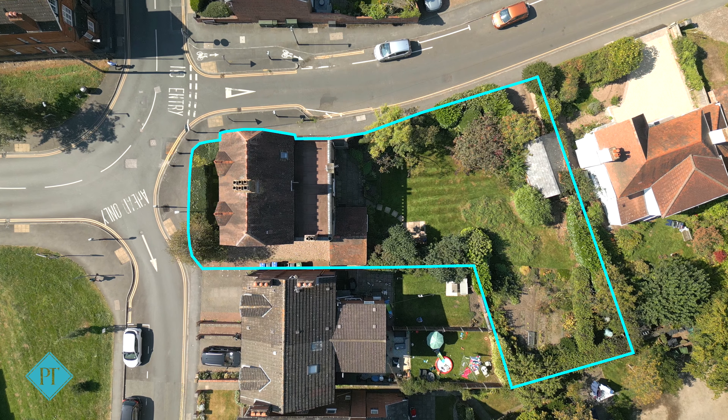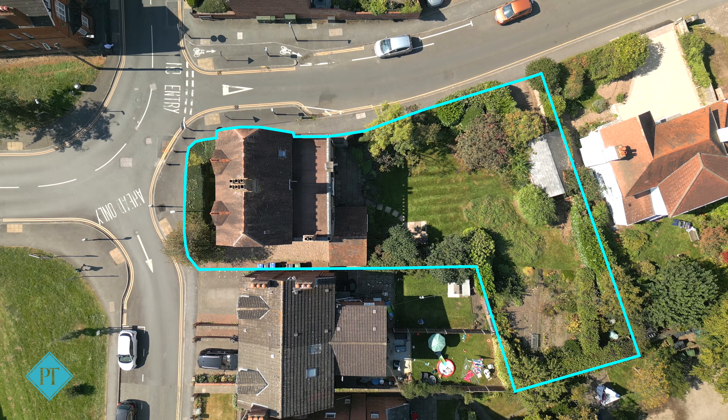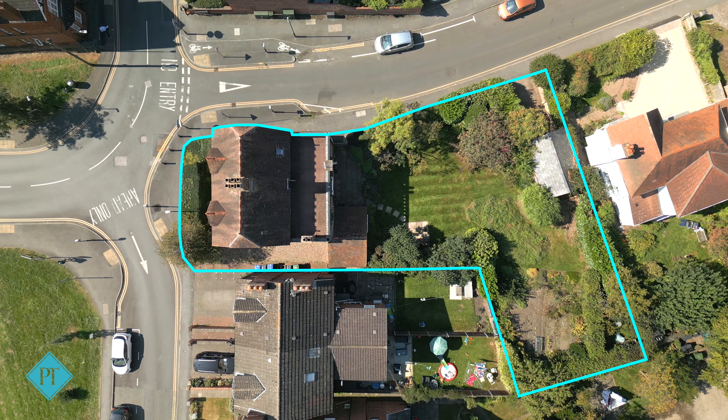The plot is fantastic, especially since we're in the centre of town, and there is a detached garage and parking too.